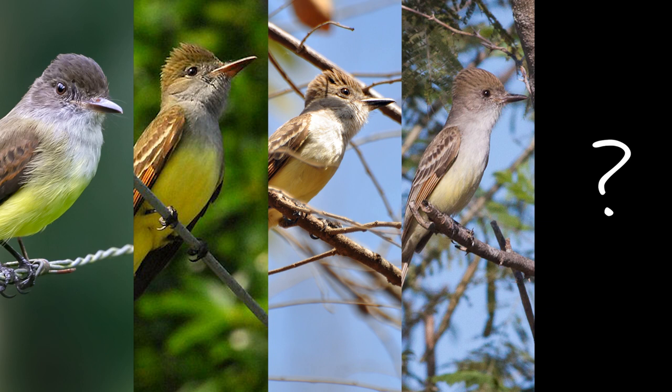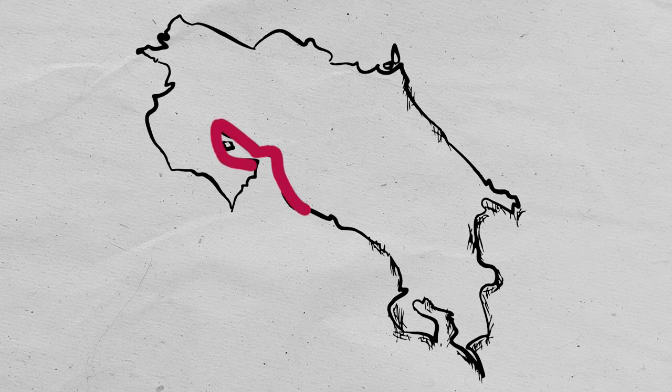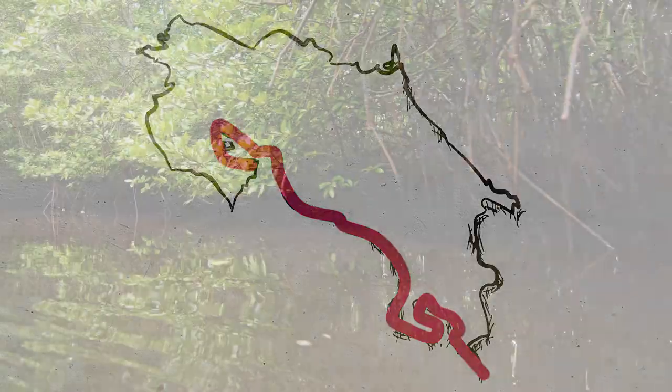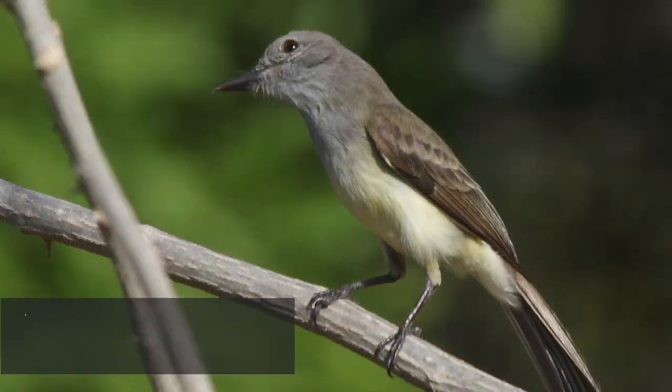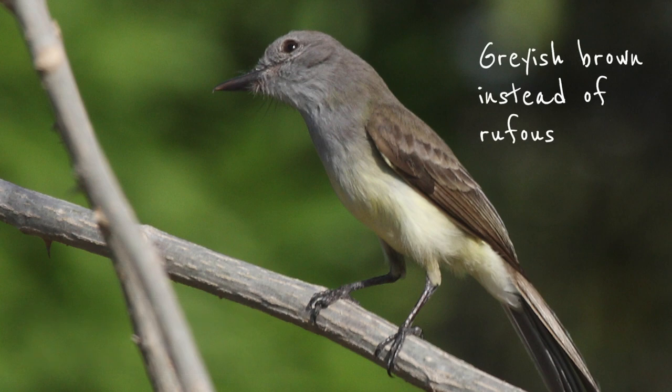The fifth and final bird in the quintet of Myiarchus flycatchers in Costa Rica is the Panama Flycatcher. It's moderately common along the central and southern Pacific coastlines of the country, where it finds its preferred habitat: mangrove forests. The Panama Flycatcher can be readily told apart from the other species by the lack of rufous on both wings and tail. Its call is similar to the one of the Dusky-capped Flycatcher, sometimes followed by a trill.